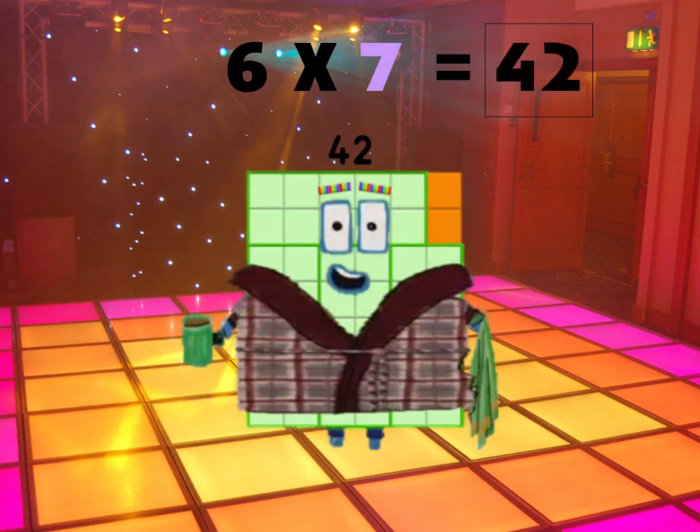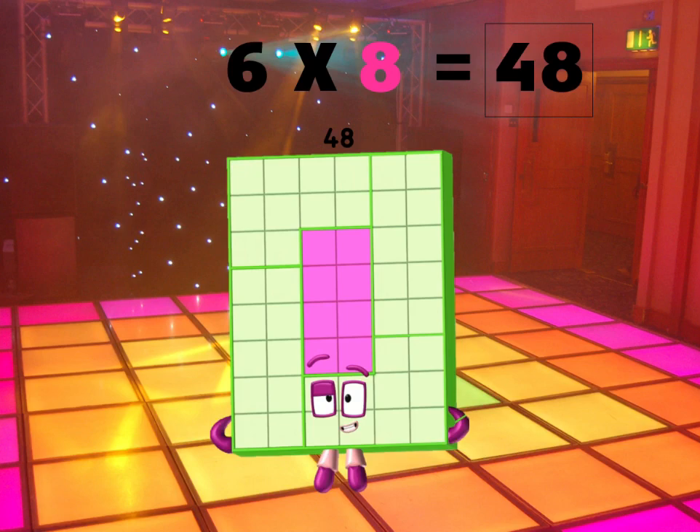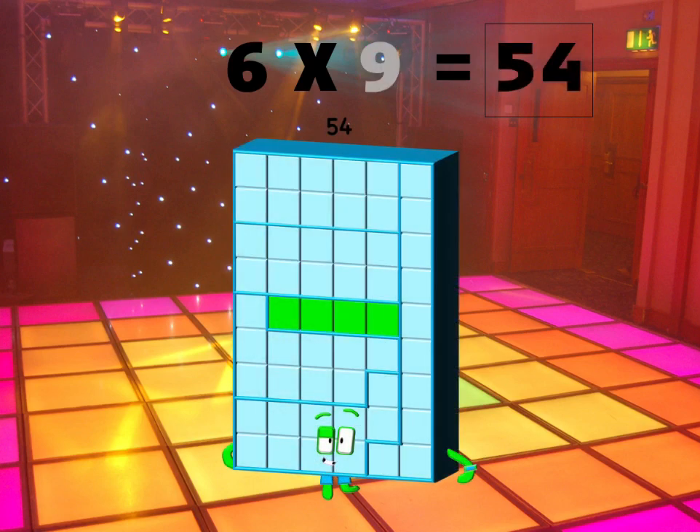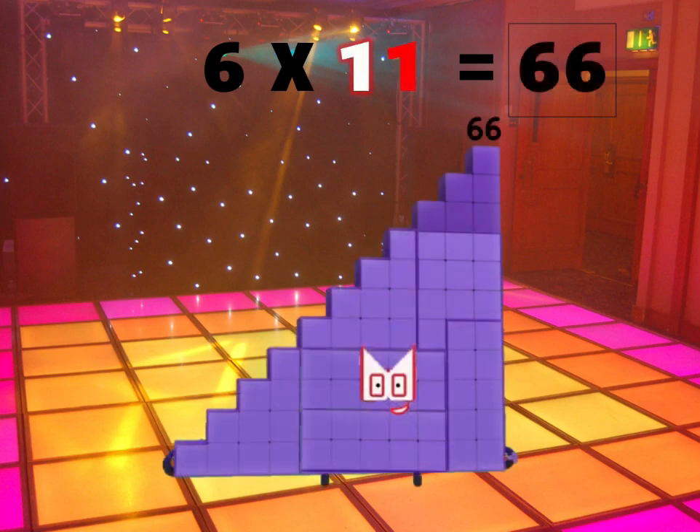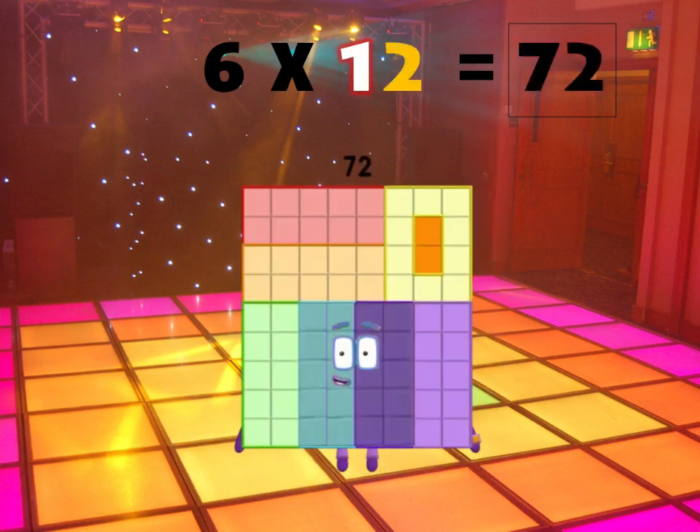Six times seven is forty-two, six times eight is forty-eight! Hey, you're doing great! Six times nine is fifty-four! Six times ten is sixty! Six times eleven is sixty-six! Six times twelve is seventy-two! Yes, you know it's true!